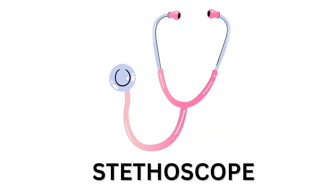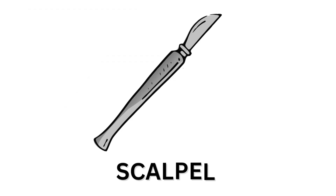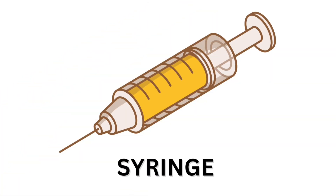First one is Stethoscope. Stethoscope. Stiple. Syringy.